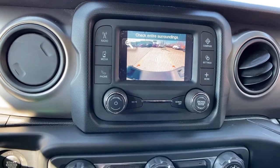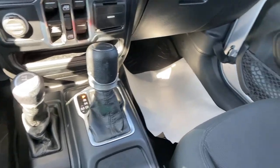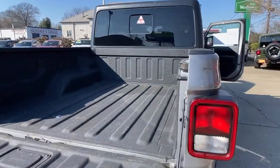The following are some of this vehicle's highlighted options: keyless entry, electronic stability control, leather-wrapped steering wheel, trip computer, bucket seats, four-wheel disc brakes, and power steering.